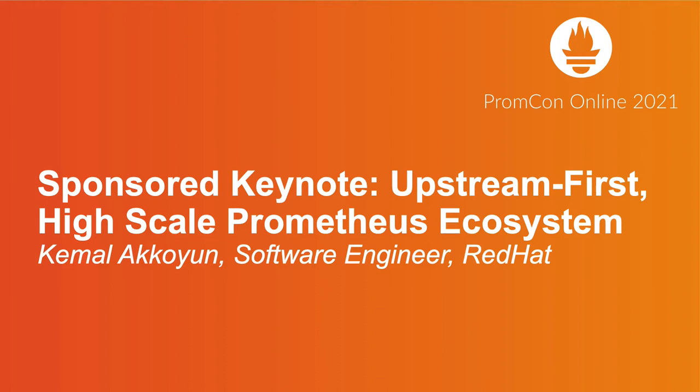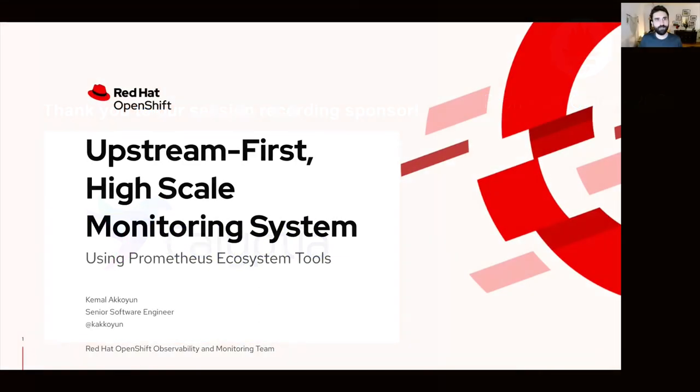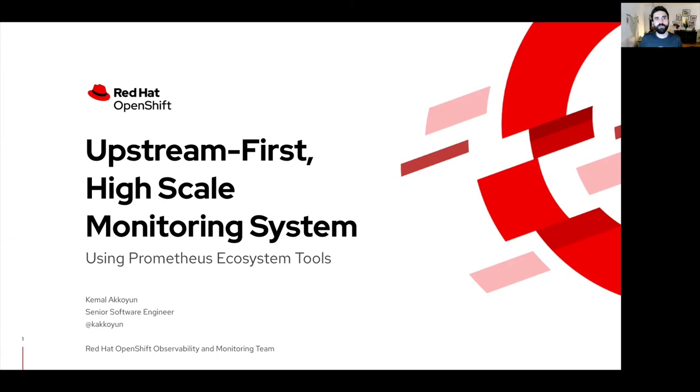Hello everyone. I hope you are enjoying the conference so far. Today I'm going to talk about how we use Prometheus and its friends for the OpenShift offering in Red Hat. I'm going to tell you about the system that we built for remote health monitoring for OpenShift clusters, and how we gather telemetry data to make data-driven decisions in Red Hat.